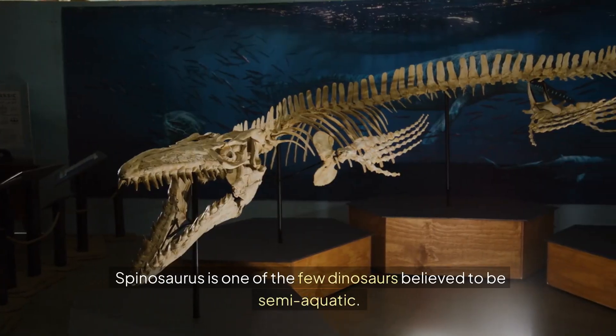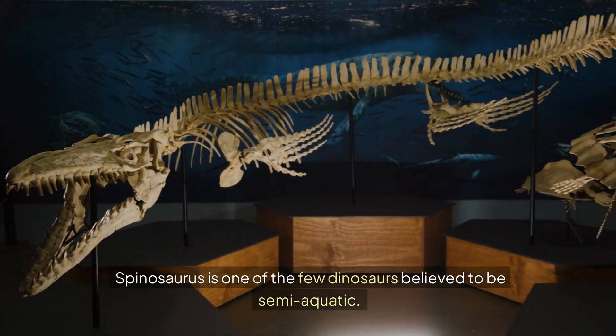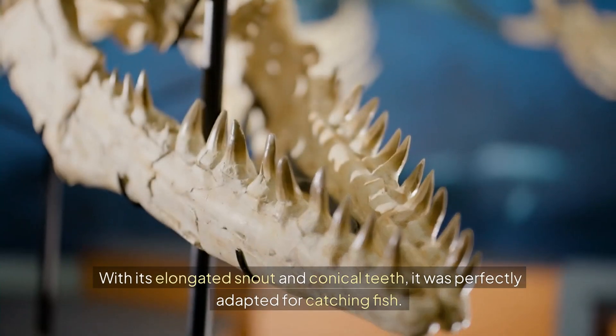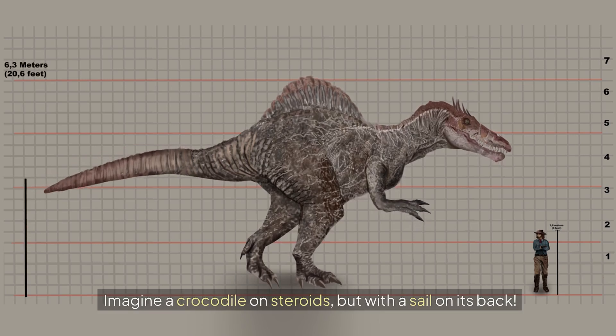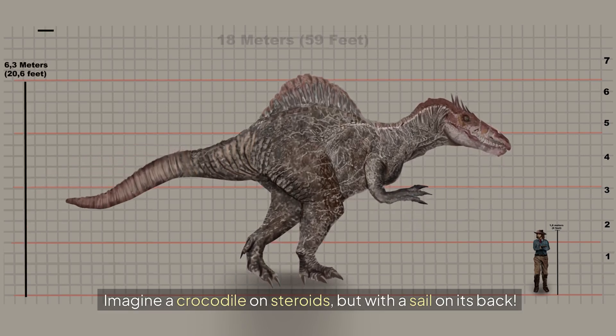Spinosaurus is one of the few dinosaurs believed to be semi-aquatic. With its elongated snout and conical teeth, it was perfectly adapted for catching fish. Imagine a crocodile on steroids but with a sail on its back.